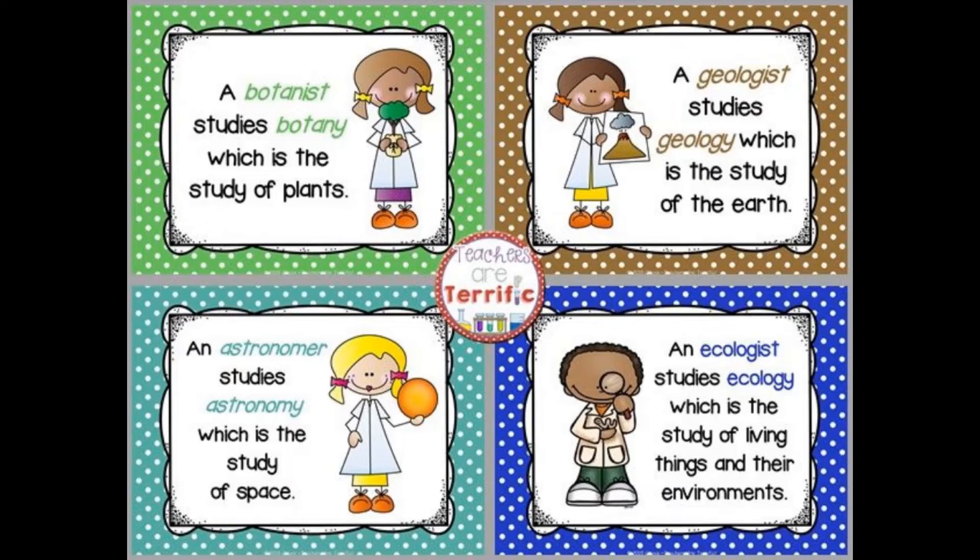The truth is there are many types of scientists. We will not get to cover all of them, but here's a picture of four that we can talk about. The first one in green says a botanist studies botany, which is the study of plants. The one in brown says a geologist studies geology, which is the study of the earth. The teal one says an astronomer studies astronomy, which is the study of space. And the blue one says an ecologist studies ecology, which is the study of living things and their environment.